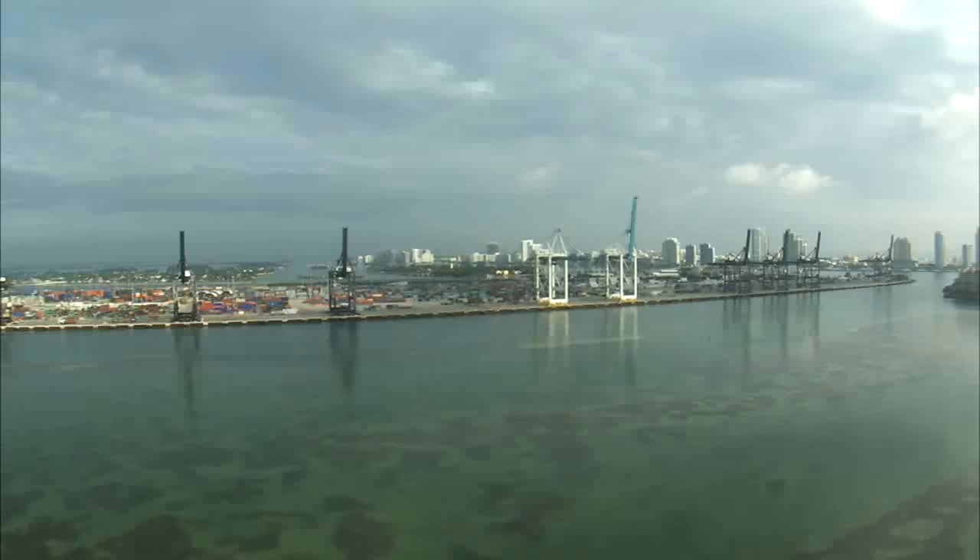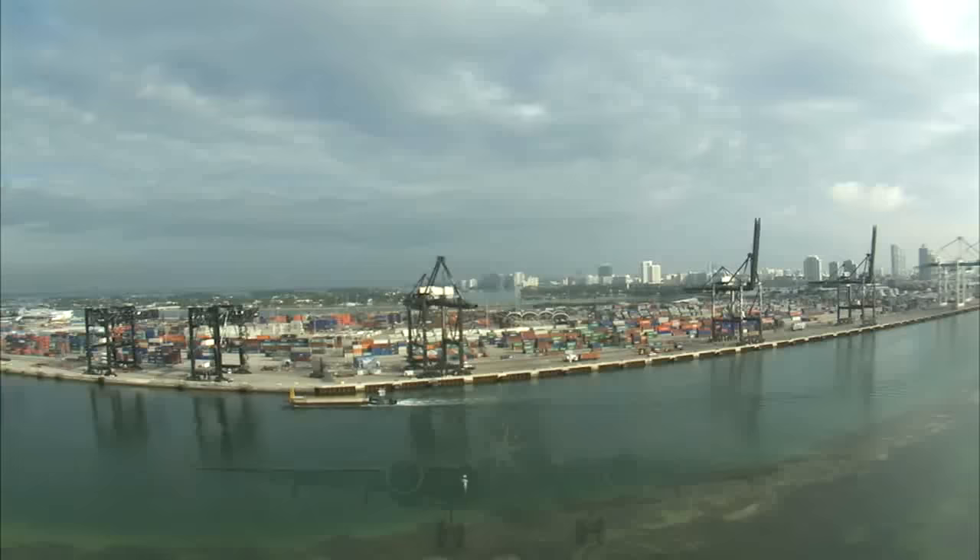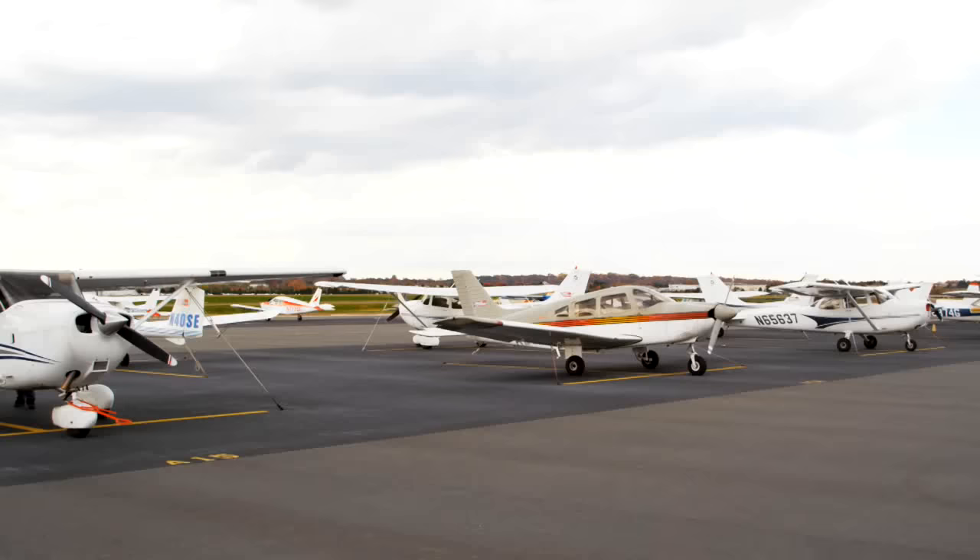They are considered high-risk areas because of the ports and seaports involved. The state of Florida has 13 major airports and 15 seaports, and that's just commercial. There are many, many private airports and private docks that people can come and go at free will.